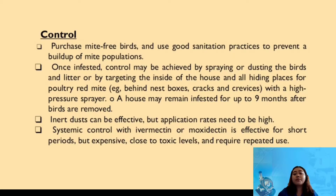Inert dust can also be an effective control but the application rates need to be high. Also, systemic control with ivermectin or moxidectin is effective but for only short periods. It is also close to toxic levels and may require repeated use.